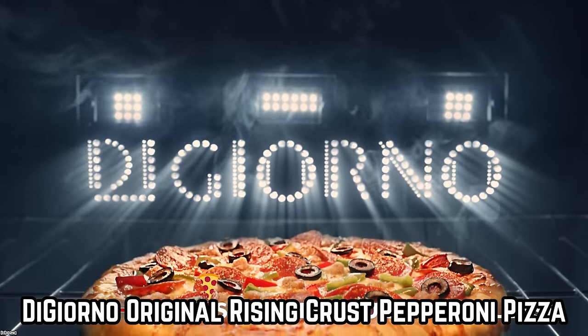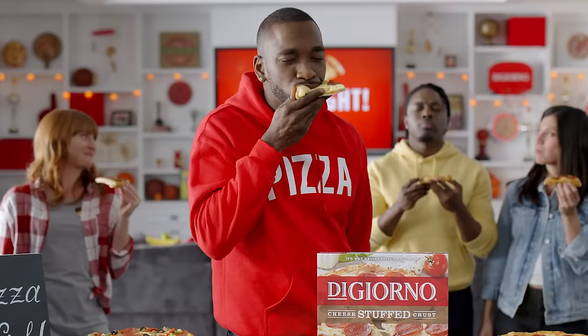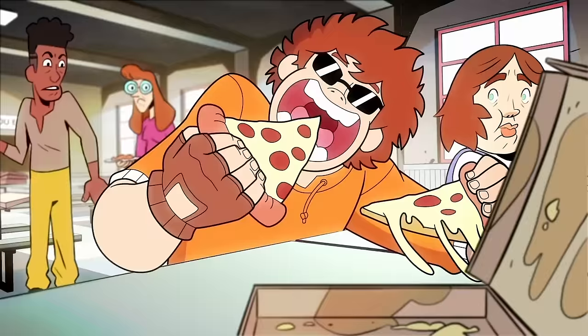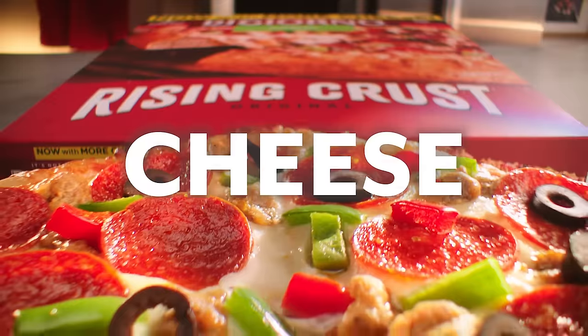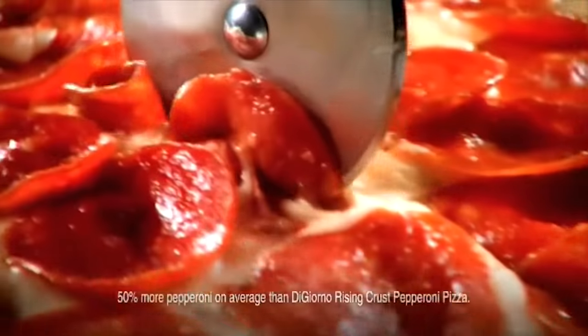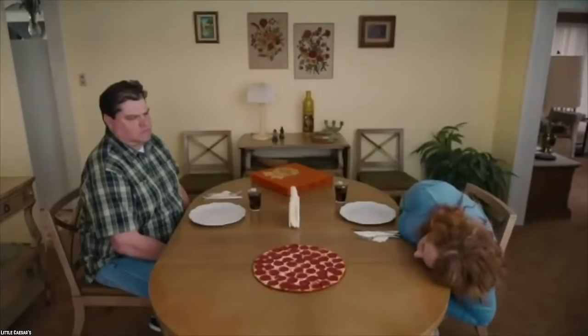The DiGiorno Original Rising Crust Pepperoni Pizza is one that has many customers coming back for more. But it is also a pizza that has customers writing on online message boards in a tizzy. Some people think it tastes like heaven, and other people think the crust is overwhelming and weird. Eaters can't complain if they get a crust that's too thick because it's right there in the name. If you do not want a very thick crust, then the DiGiorno Original Rising Crust Pepperoni Pizza is not for you.